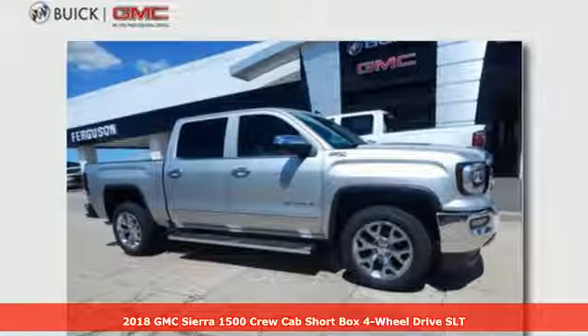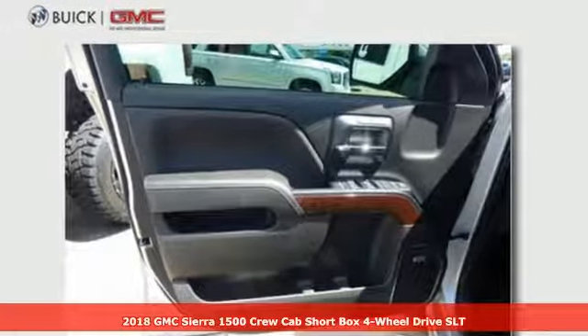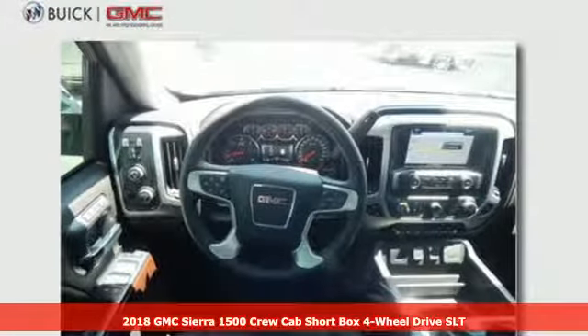Here's a 2018 GMC Sierra 1500 — smart capabilities, strong performance, GMC — and it comes with all the amenities you need.